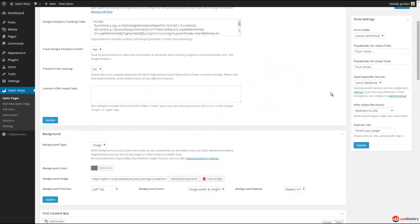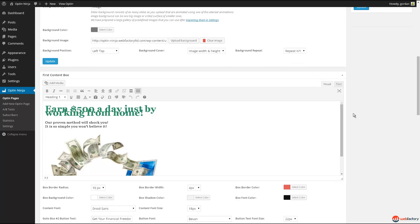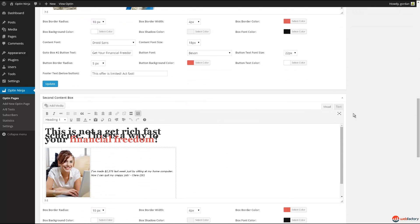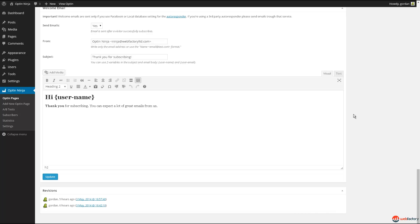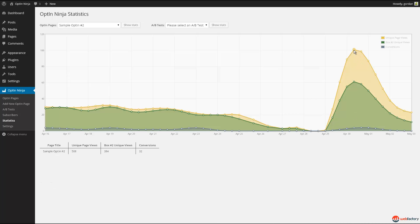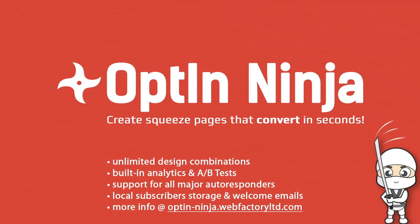All pages have a customizable URL, detailed statistics, and a feature that prevents users from leaving without subscribing. The plugin is completely independent from other themes and plugins, making it ideal for use in any WordPress environment. If you have any questions about the plugin, please don't hesitate to contact us. We hope it will bring you many new subscribers.